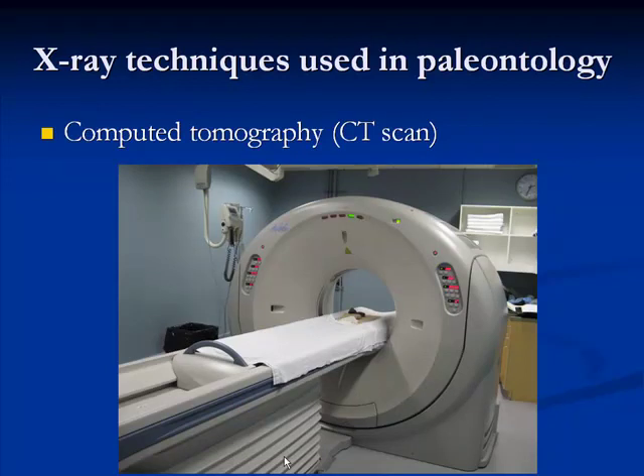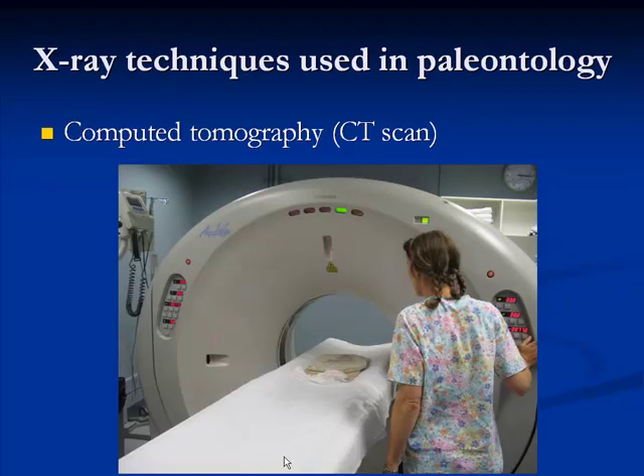A more recently used technique is called computed tomography, also known as CT scanning or CAT scanning. You place a specimen on the table, the table slides into the opening of the CT scanner, and the machine acquires a sequential series of slices through the specimen as it passes through. With the data gathered, you can look at a 2D image through your specimen, or compile all the slices together to generate a 3D model of the internal structure of your fossil. Today, CT scanners are much more widespread — accessible in hospitals, specialized clinics, universities, and increasingly in museums dedicated to research.